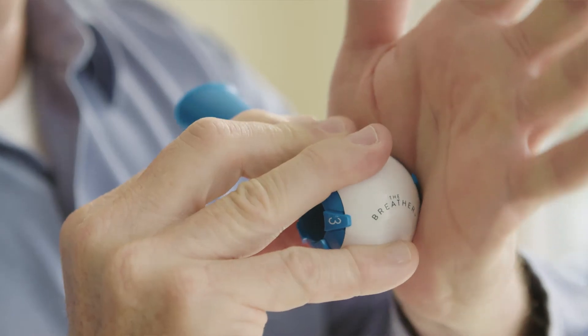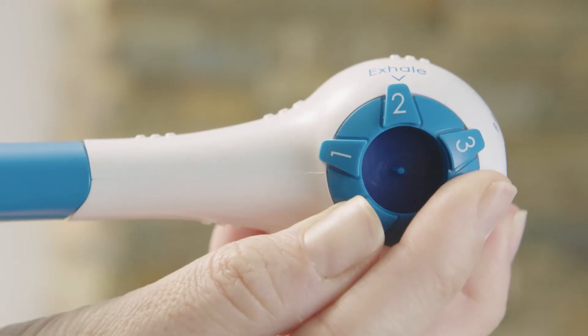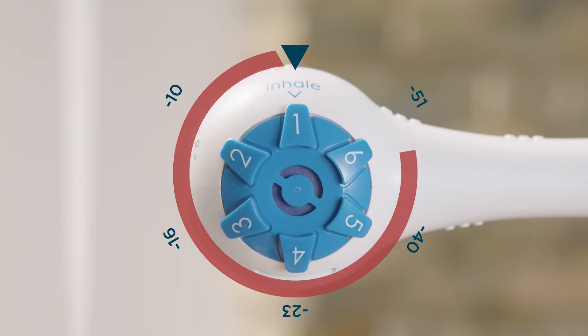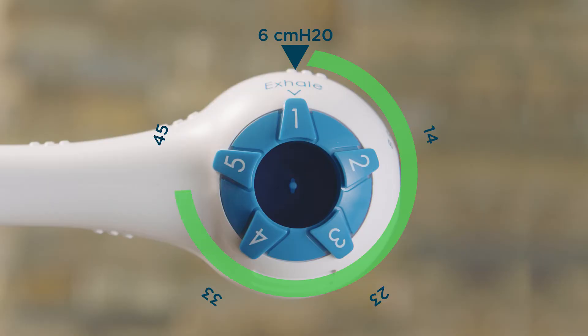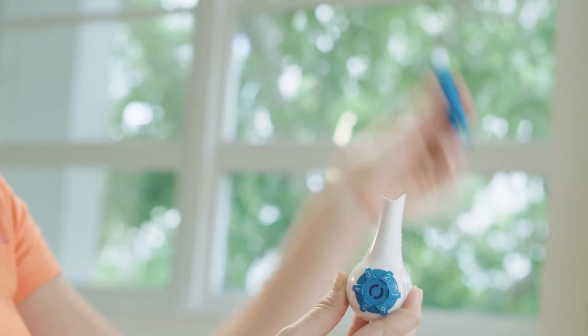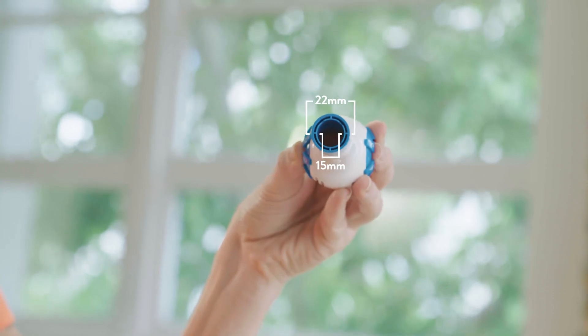The body was redesigned to accommodate patients with poor hand strength. The inspiratory and expiratory dials work independently of each other and now range from negative 50 centimeters to positive 55 centimeters of water pressure. The mouthpiece provides a superior seal for patients with a weak mouth grip. It now comes with a 15 millimeter to 22 millimeter adapter, and most importantly, patient compliance is high because they feel quality of life improvements within days.